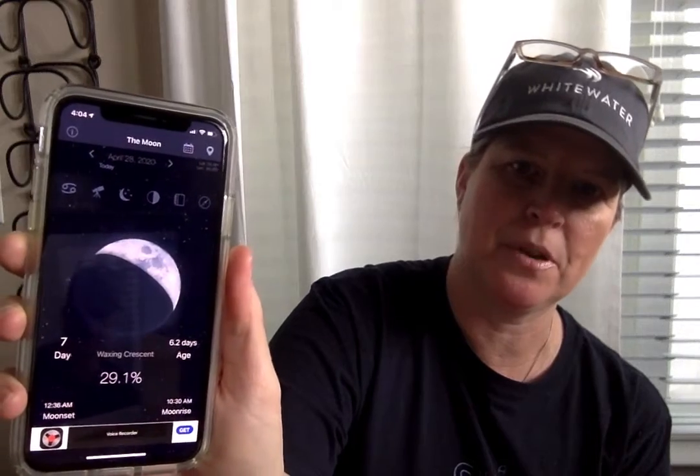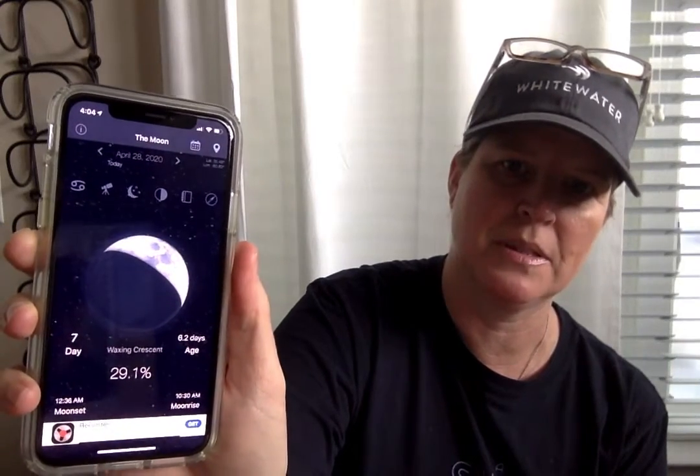We are going to have another waxing crescent moon tonight. You should be able to see about 30% of the face of the moon if you look up in the sky tonight.